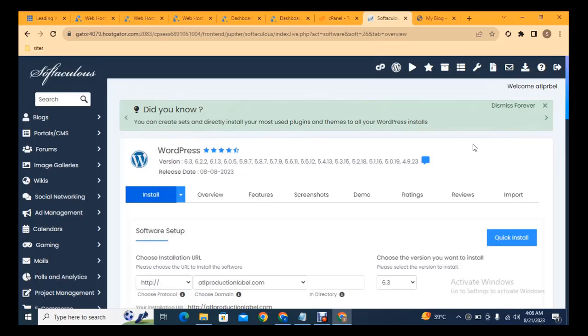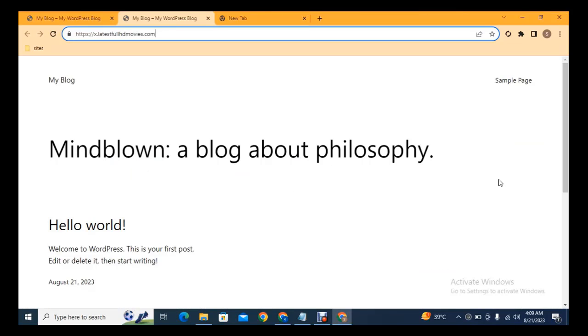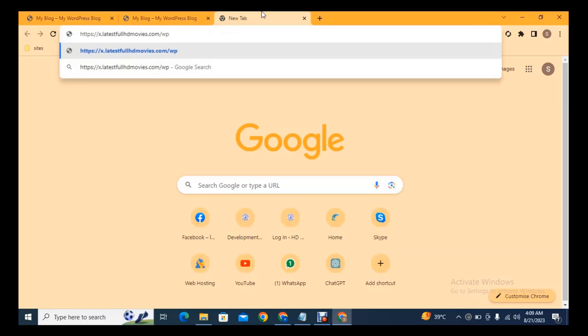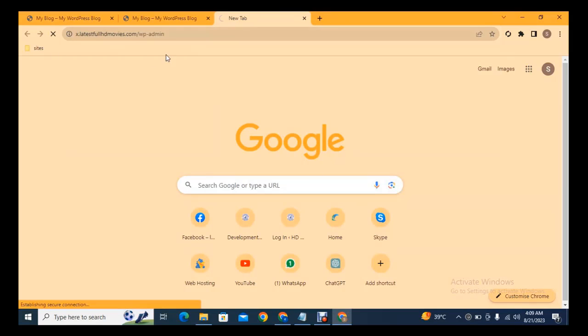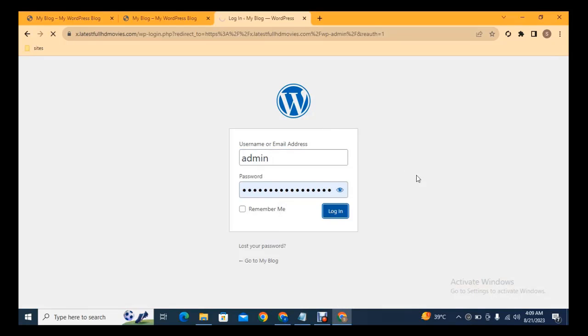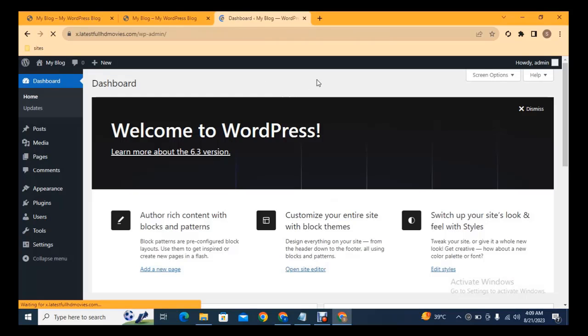WordPress is now installed. You can see how a fresh website looks on the WordPress platform. To log in, add 'wp-admin' after your domain name, then enter your login details and click 'Login'. You are now logged into your WordPress website dashboard.